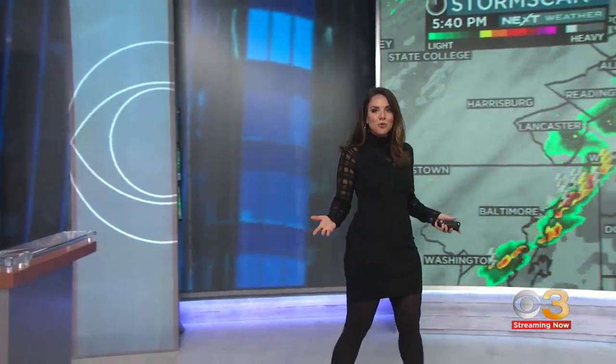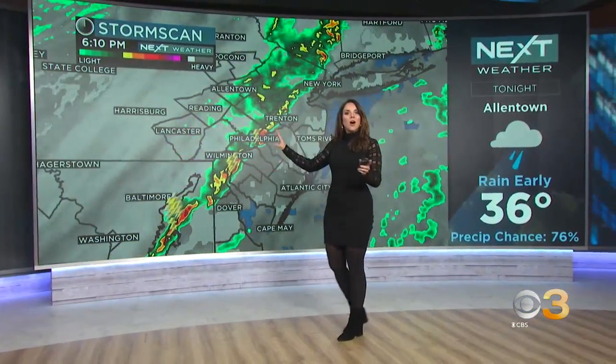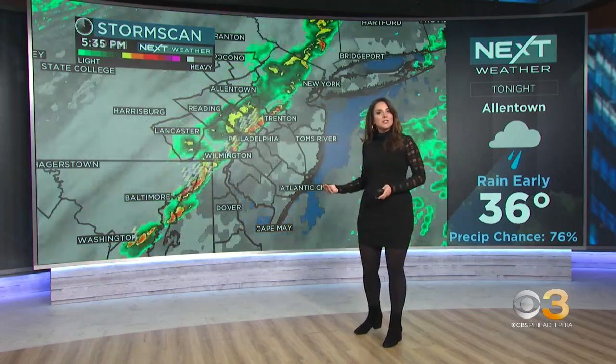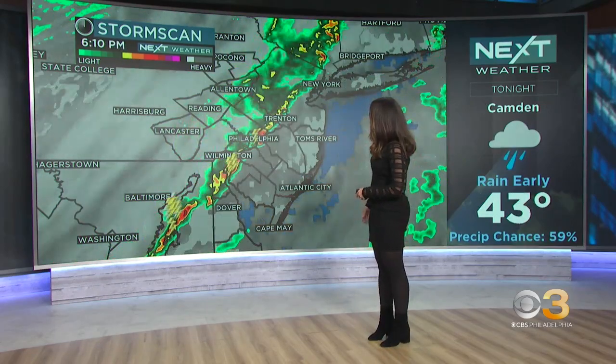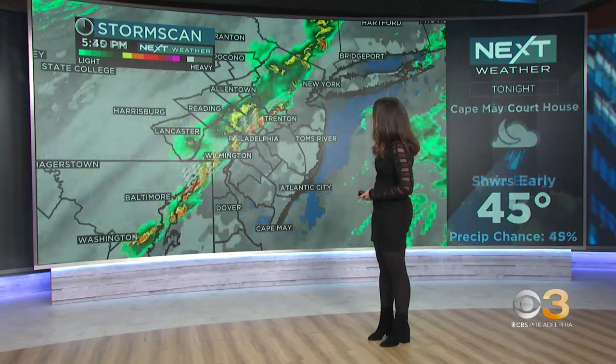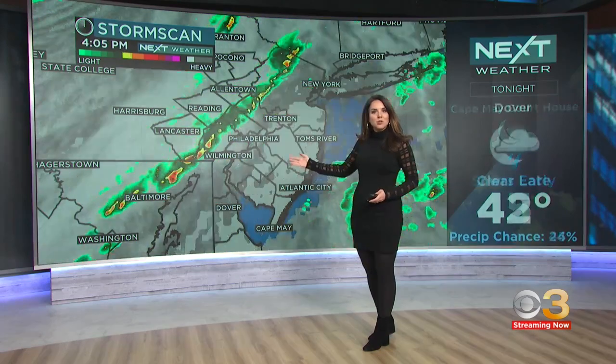Let's start with what's happening right now. We talked about lightning and thunder moving into the city of Philadelphia — that's what we're seeing here on StormScan right now. Although the heaviest has already started to shift east out of the city, you can still see we've got scattered showers and storms all across the region, with the heaviest right now just moving east from Philadelphia into portions of South Jersey.